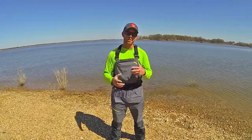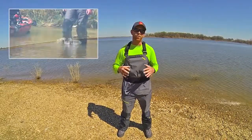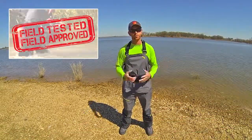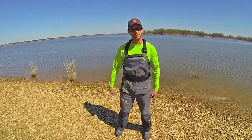So because of the fit, the features, and the fact that these waders were designed for paddle sports, the NRS Sidewinder Bibs are field tested, field approved. Until next time guys, I'm Robert Field, and I'm going to grab my yak and hit the water.